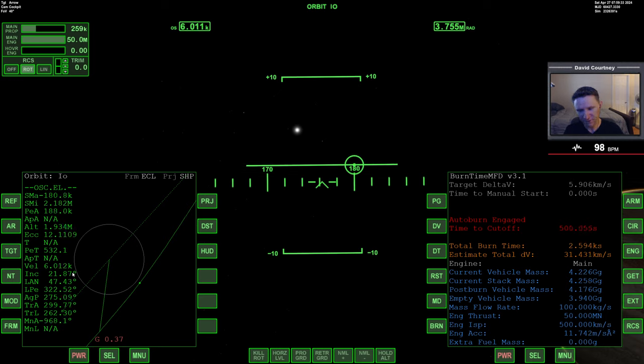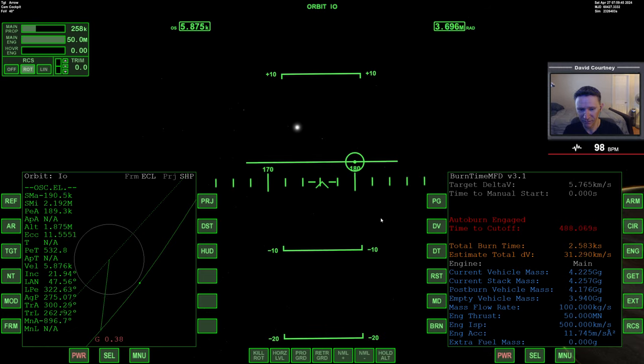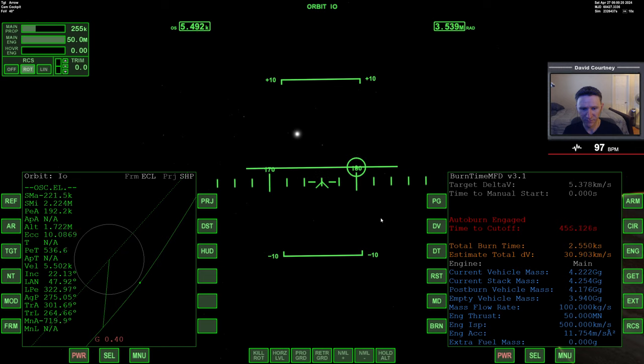Our eccentricity is coming down and our PEA is going up a little bit because I'm trying to get it closer to 200. We still have 490 seconds left on this burn — this is a very large burn. I'm not doing too much time warp, just a little bit here and there for the sake of time.